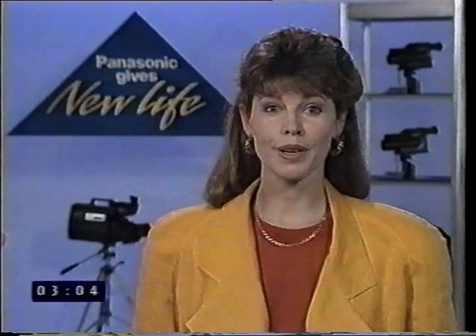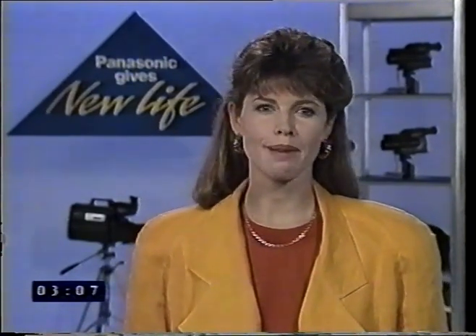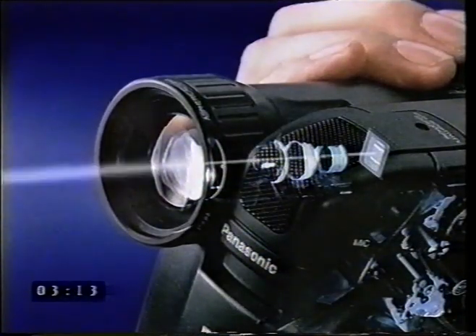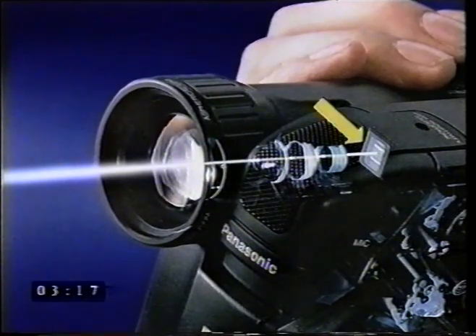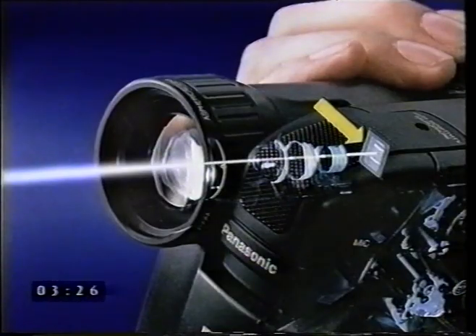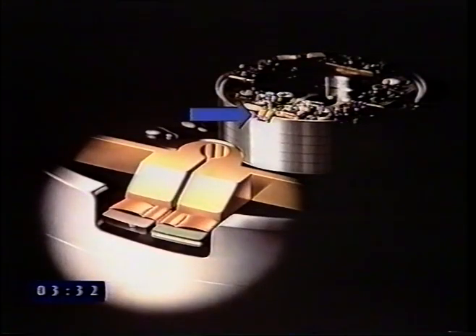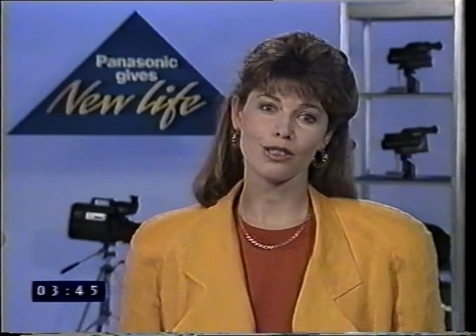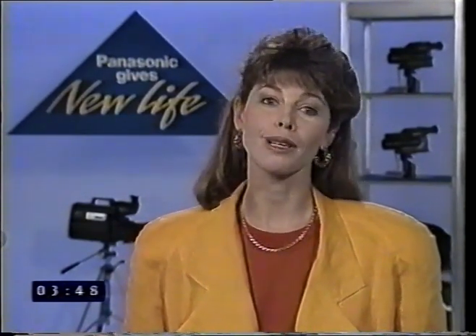Your Panasonic camcorder records 25 pictures a second. When these pictures are played back it gives an illusion of movement. Light passes through the lens where it's focused behind the iris onto the CCD — the charge coupled device. This is a microchip which has thousands of sensors which react to light. The CCD then takes those images, changes them to electrical signals, and transfers them to the recording head and onto the video tape 25 times every second. What you see in the EVF — the electronic viewfinder — is what you get.